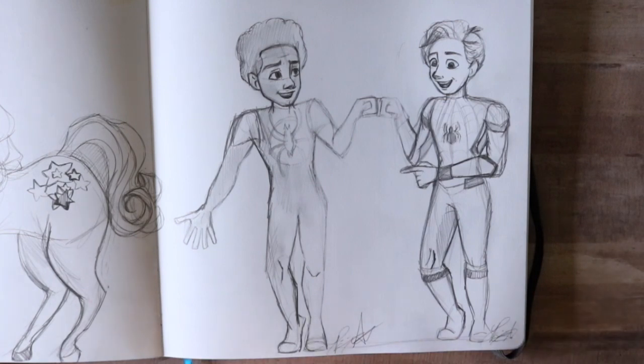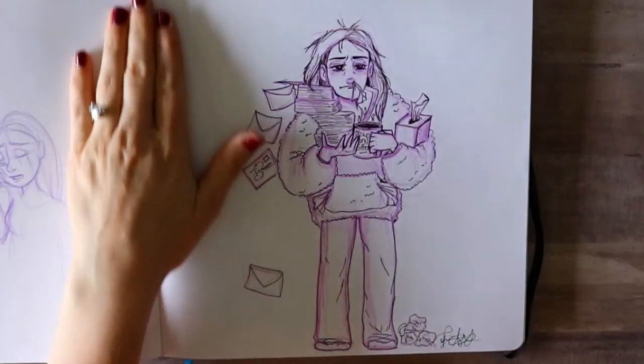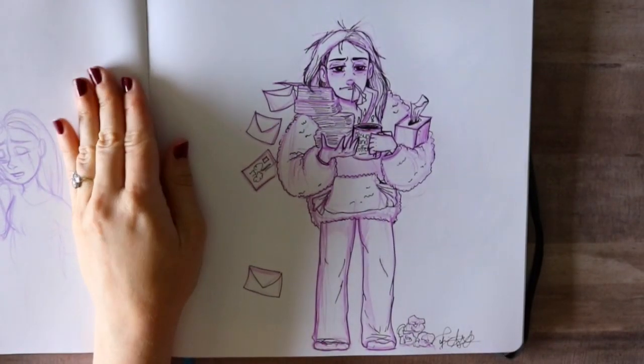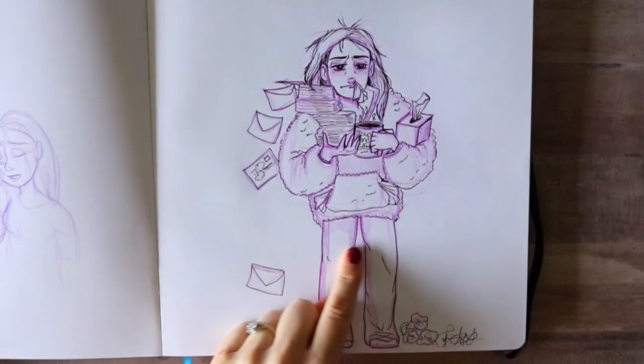I've got Miles and Peter Parker — Tom Holland Peter Parker — kind of like a bro fest. I made it say 'Hey man, I really like your suit,' and then Miles going, 'Thanks, I made it myself.'